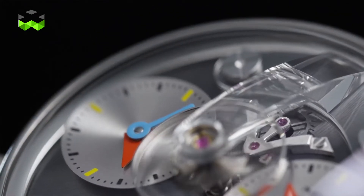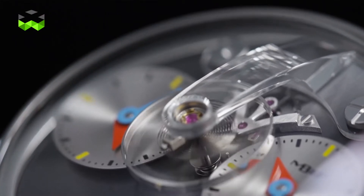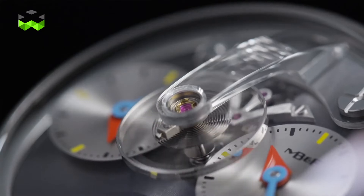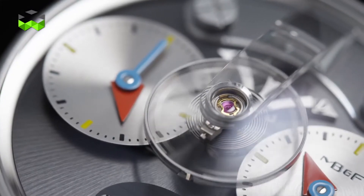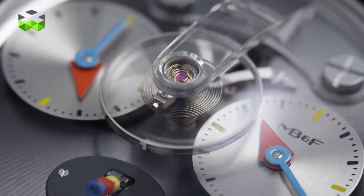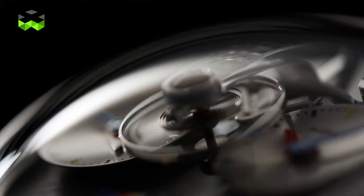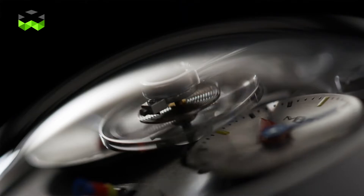Both are very talented, so when they decide to work together the result is always very strong and solid. On this LM1 Alan Silberstein, the balance wheel bridge is made out of sapphire, which required two years of work because of the precision needed. This is a tribute to the first watch with a sapphire crystal glass that Alan Silberstein ever made.